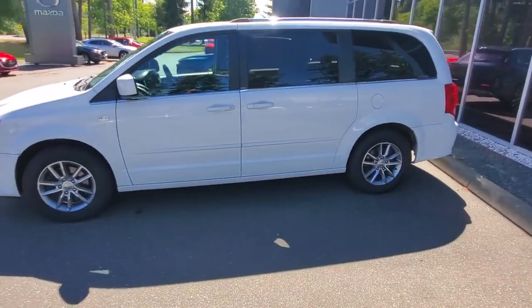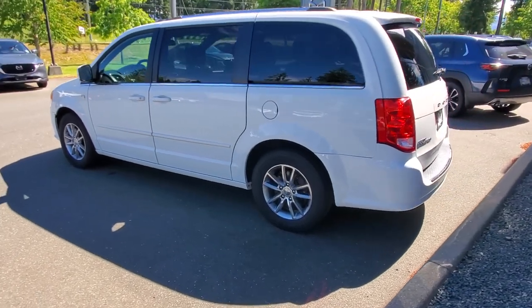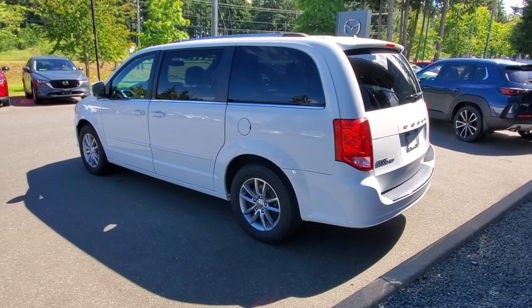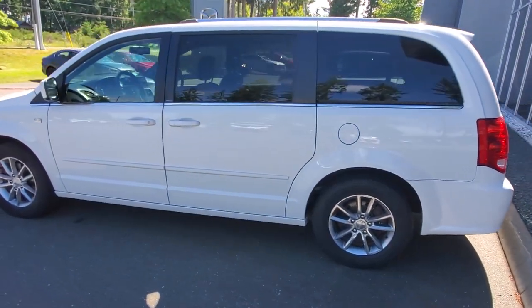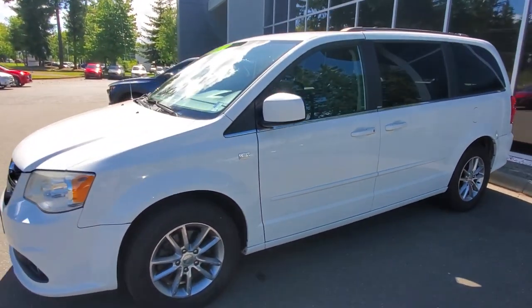That means in 1984 they came out with the very first Caravan. Everybody's got a story about a Caravan — everybody's had a ride in one. They're really nice vehicles, very comfortable to sit in, good for a road trip, good for carrying people, good for carrying cargo.